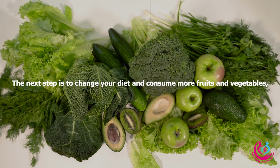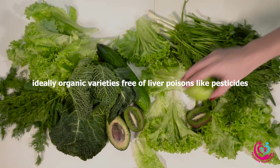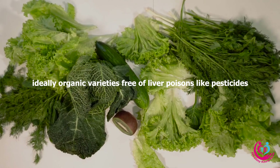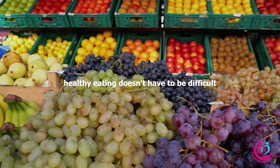The next step is to change your diet and consume more fruits and vegetables, ideally organic varieties free of liver poisons like pesticides. Focus on the steps below to get started — healthy eating doesn't have to be difficult.